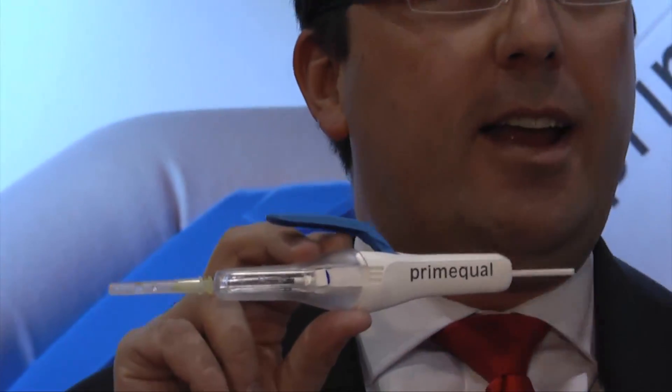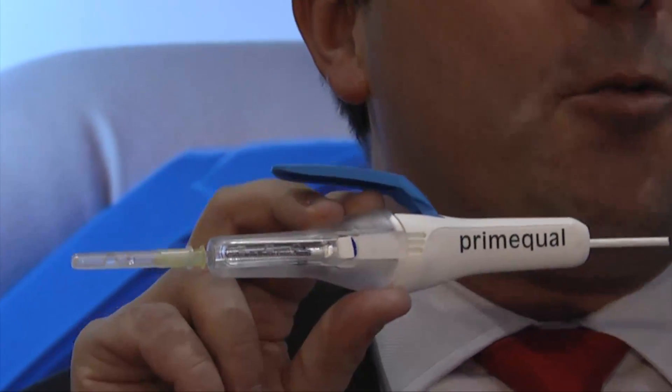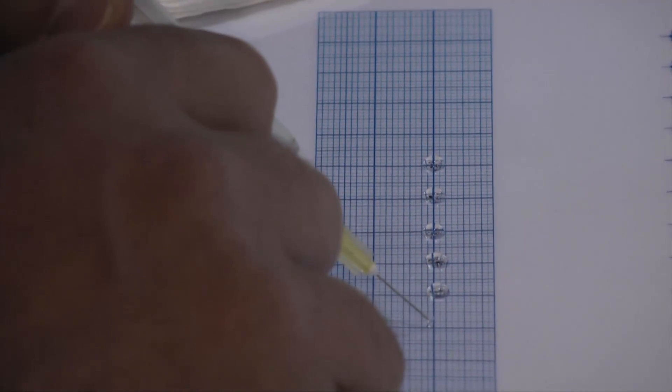What makes it so special is a single button which you press, and that delivers each time a regular dose per dose. This device allows a safer, faster injection for the patient.